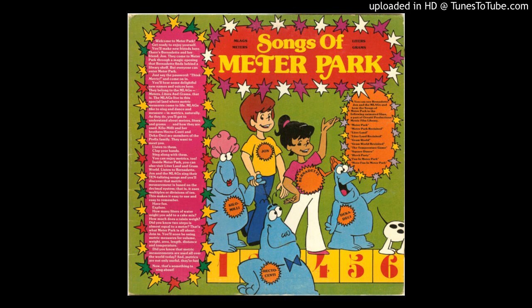One deci, two deci, three decimeters, four deci, five deci, six decimeters, seven deci, eight deci, nine decimeters. Ten decis are one meter.